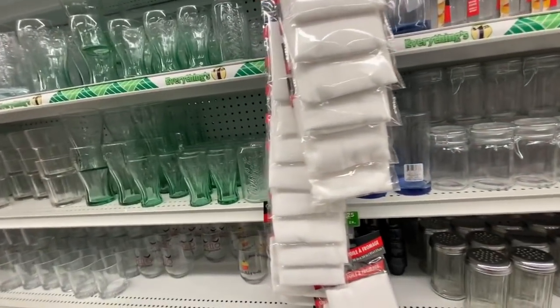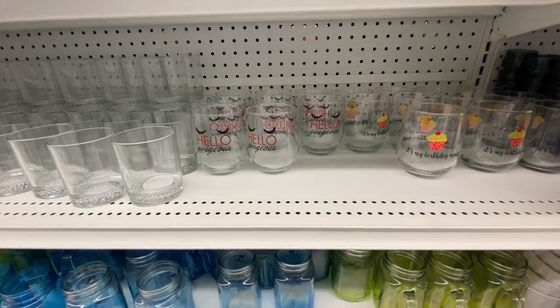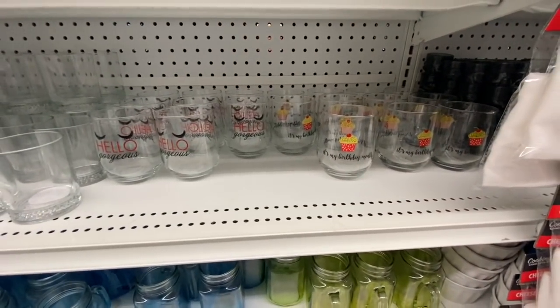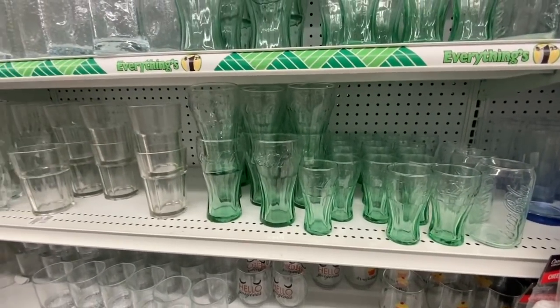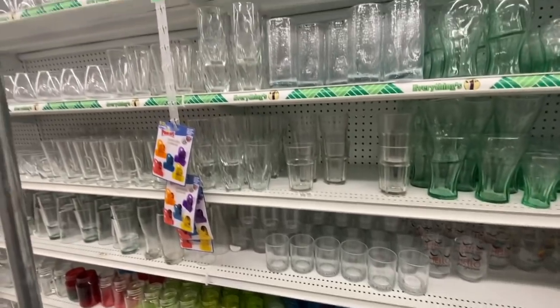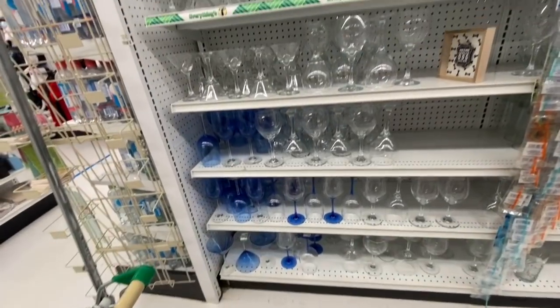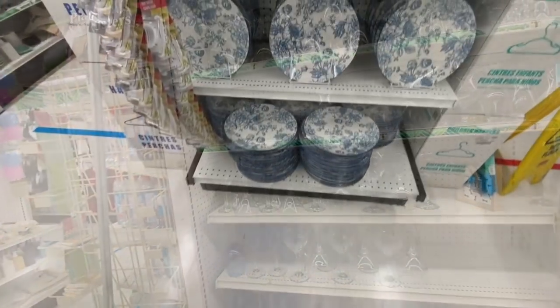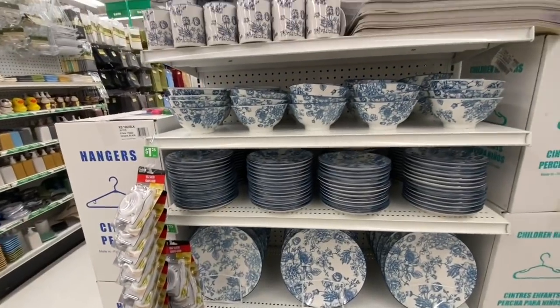They have glasses for Coca-Cola, and these new ones say 'hello gorgeous' and 'it's my birthday month.' These Coca-Cola ones came in two different sizes — small and larger. Some more wine glasses — love this blue floral print. Again the store was fully stocked.